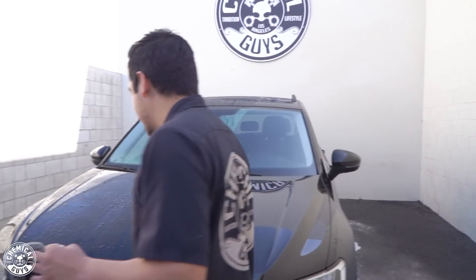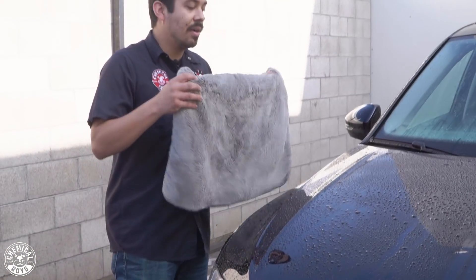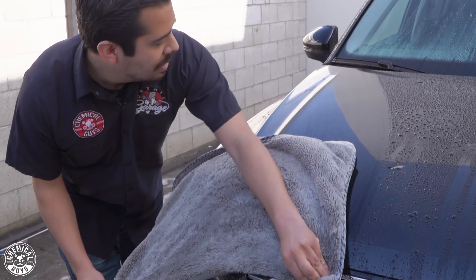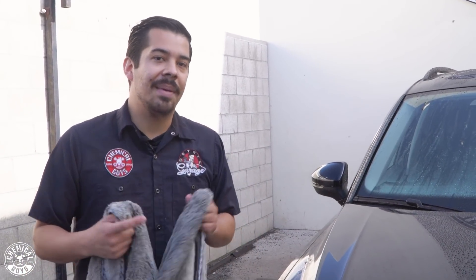Like I mentioned, you have your air blower to get the water out from all these intricate areas like your grill. But I find it's a lot easier to dry the majority of your vehicle first to get that water out of the way. Then once you're done drying, you can come back with your blower to get rid of all that water. Right now I'm going to finish wiping down the rest of the vehicle and get as much water off before I go with my blower.